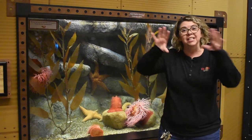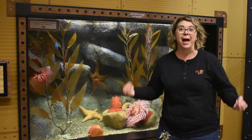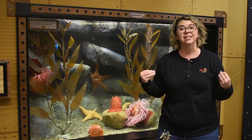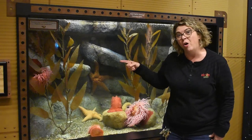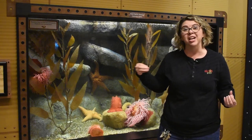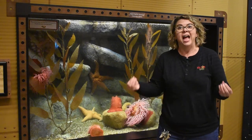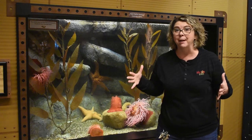They actually have skin on their body that is made up of something called chromatophores. Now these contain color or pigments that change color whenever she wants. Not only can their skin change color but it can actually change texture and they can blend in to almost any type of surface.